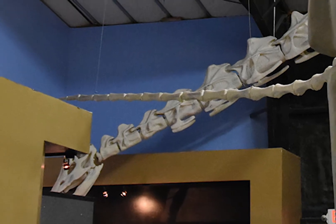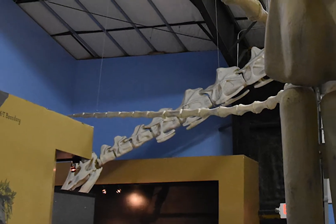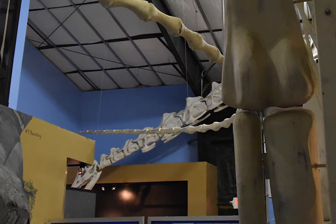The model is of a Seismosaurus, and it's 137 and a half feet long, or about 42 meters.